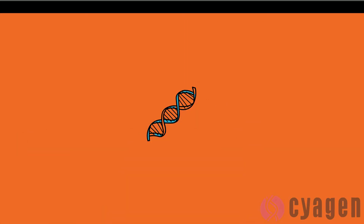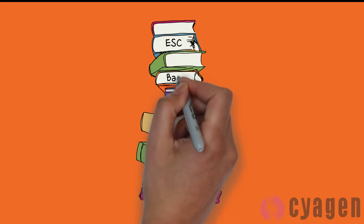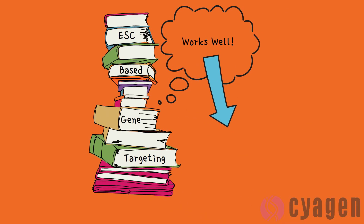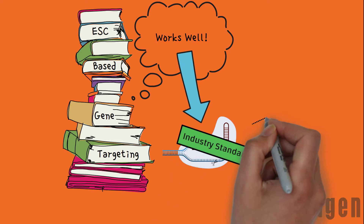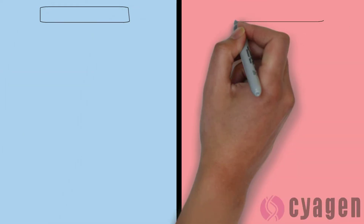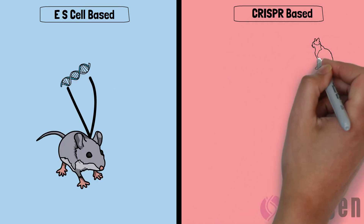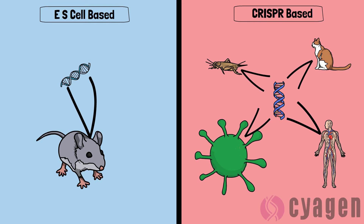Some people may think that genetic knockouts are created more often using the method most commonly described in introductory biology videos and textbooks. While using stem cells does work, CRISPR has actually become the standard method used to generate these animals, as its faster turnaround time, lower cost, and higher targeting efficiency has led to its widespread use in the industry. Using embryonic stem cell technology only allowed the alteration of mouse genomes, but the discovery of CRISPR has made these techniques available to virtually any organism or cultured cell.